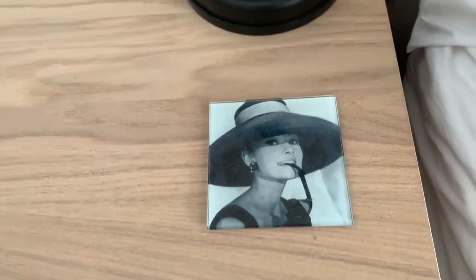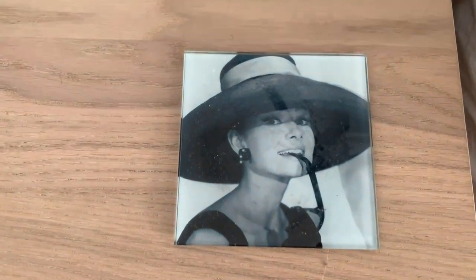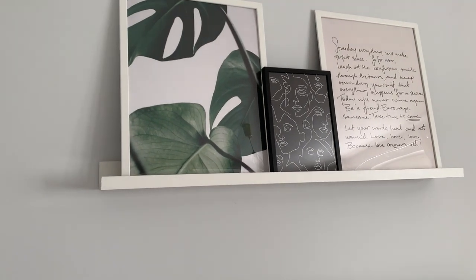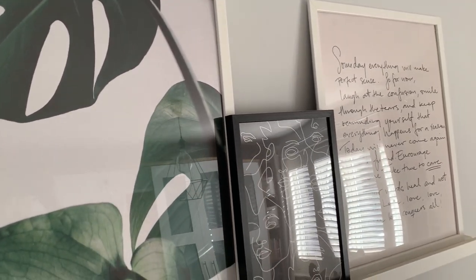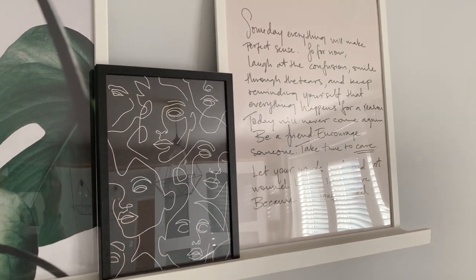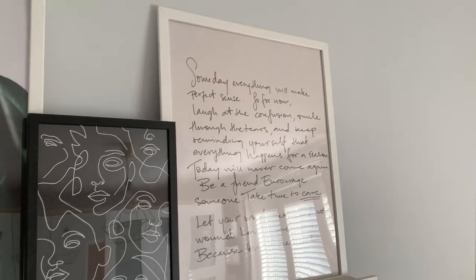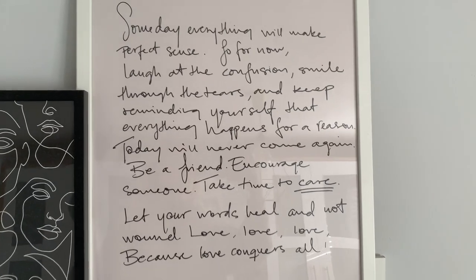I just love Audrey Hepburn, so that's the theme there. Up here we again have some Desenio prints — a plant image in 50x70, a smaller abstract face print in the middle which I think is 30x40, and then another 50x70 quote print. I just think the words on it are fabulous and so true.